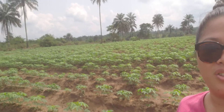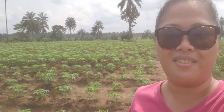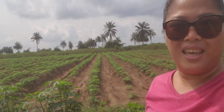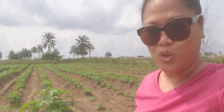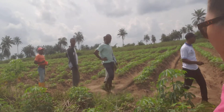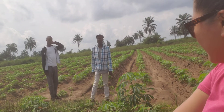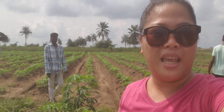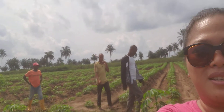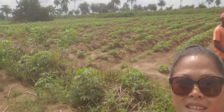Cassava farmers following this technology are going to enjoy the yield. In how many more months? About 10 months — we'll start harvesting this. So towards the end of 2021, this will be harvested.